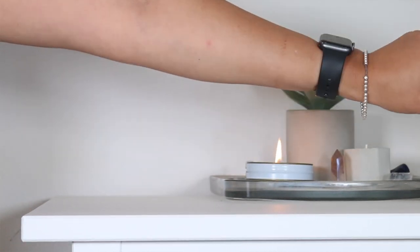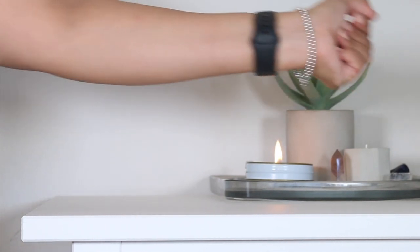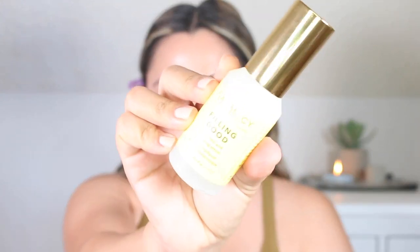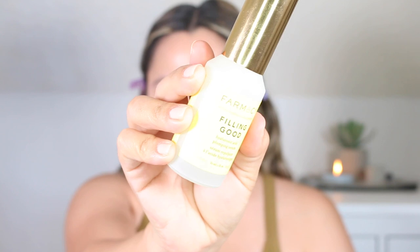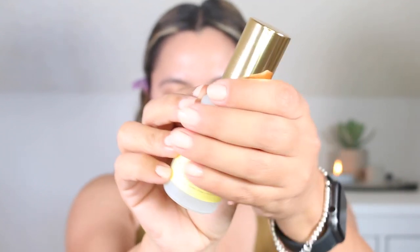Once absorbed, my skin felt smooth and it had a subtle glow. During this time, I was using my Jan Marini Retinol Cream — I will link that review up above in case you missed it. So I needed a hydrating routine after reaching for that product quite a bit on consecutive nights. The following day, my skin woke up smoother, plumper, and more hydrated.